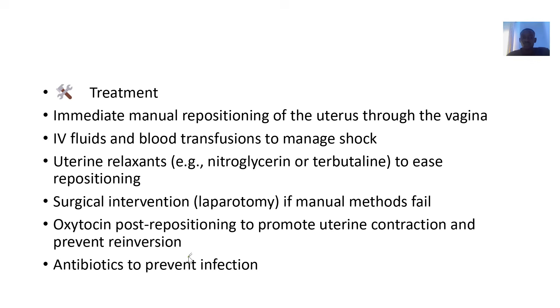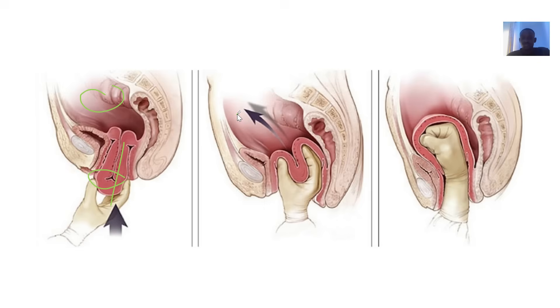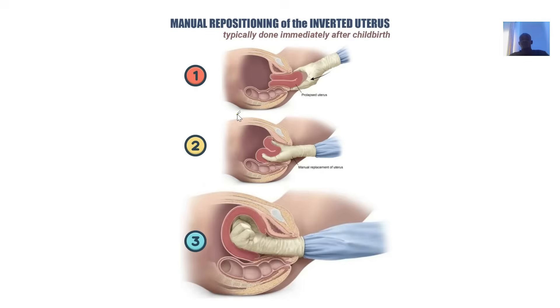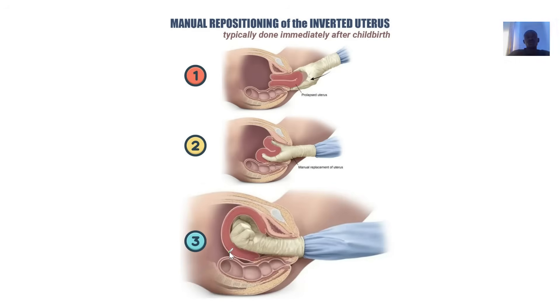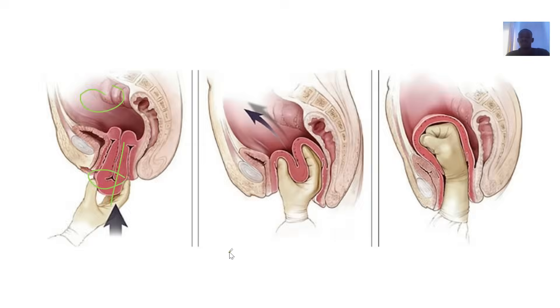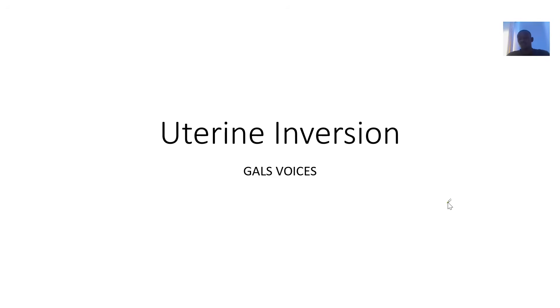Management includes manual repositioning of the uterus — pushing it back inside with the fist. Intravenous fluid and blood transfusion are given because the woman has lost so much fluid. Uterine relaxants may be used, as well as surgical intervention. Oxytocin is given post-repositioning to promote uterine contraction. Antibiotics are also administered because exposed body parts can become susceptible to bacterial infection.